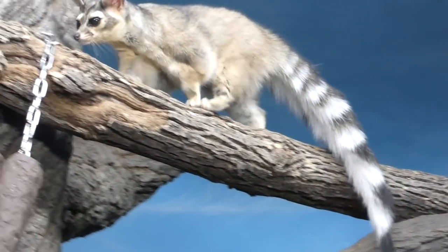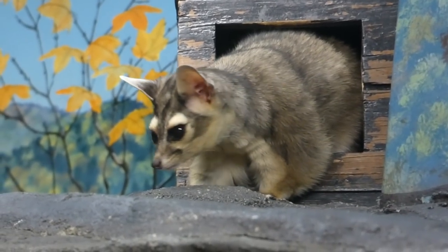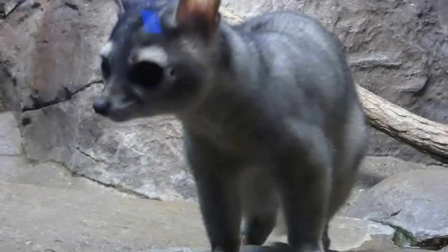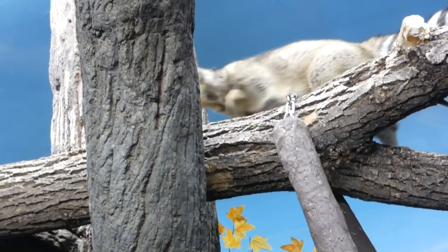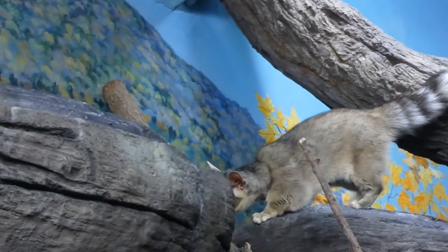The ringtail prefers the canyons and dry oak forests throughout most of Mexico up to the south and southwestern United States. In fact, legend has it they were must-have pets for gold rush miners, who used them to rid their work and living spaces of mice and other rodents, earning them the nicknames the miners' cat or ring-tailed cat.